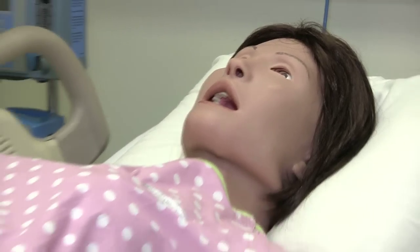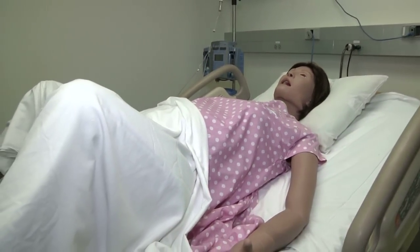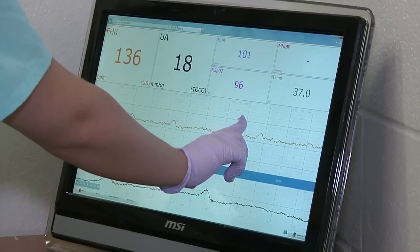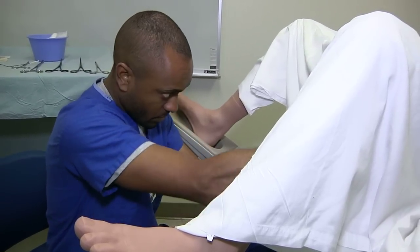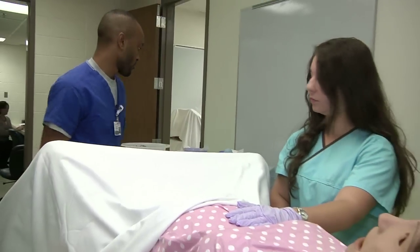Lucy is our new maternal-fetal simulator, and we're very excited to have her in our collection of high-fidelity mannequins. She not only offers training and scenarios for delivery, but she also offers pre-partum and post-partum scenarios. Students and residents can train in normal deliveries and also obstetrical emergencies.